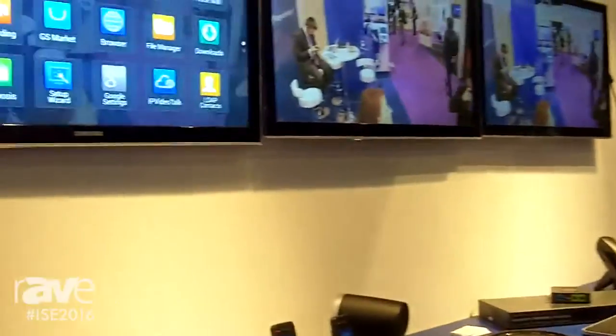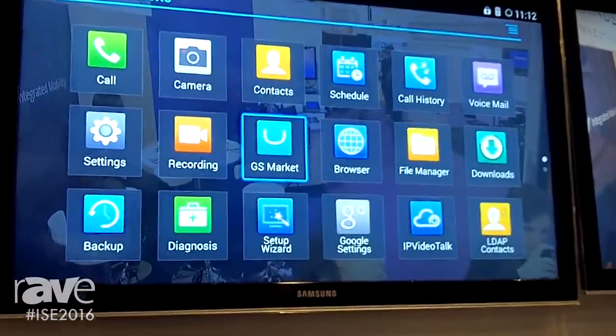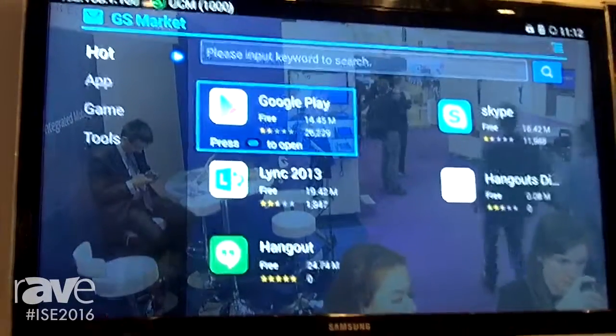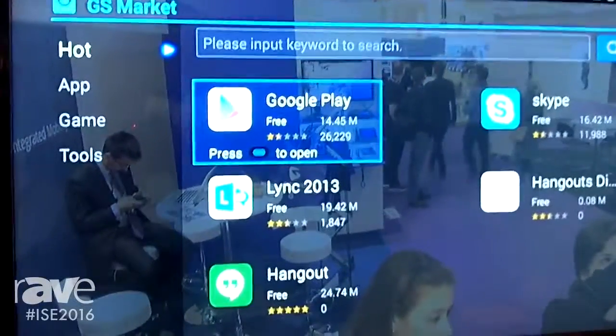An additional benefit is that you can use any of the applications available in the Google Play Marketplace for additional video conferencing needs. As I'm demonstrating here on the screen, you can download apps from Google Play — for example, Skype, Microsoft Lync, and Hangout are all available.